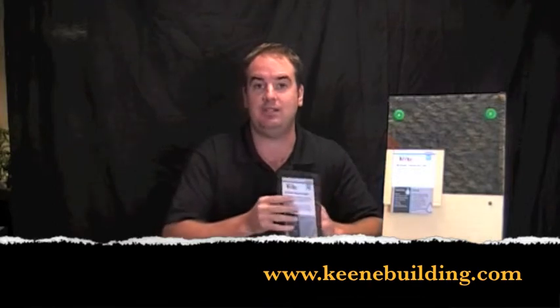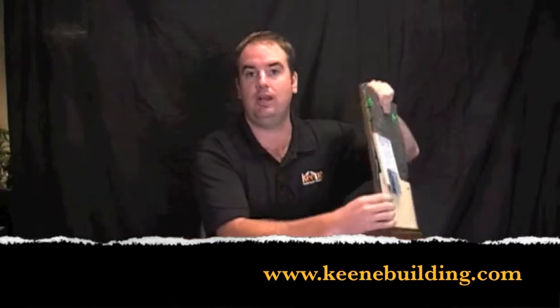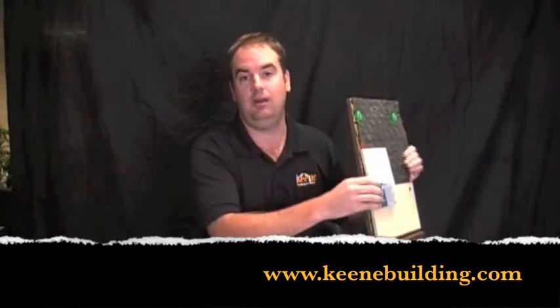What's nice about this type of product is it rolls out like building paper and you can fasten your exterior veneer directly through it. It still holds a great quarter-inch air space for this ventilation process to occur. Keene Building Products' Drywall Rain Screen is a very cost-effective manner to back ventilate your next wood siding job.